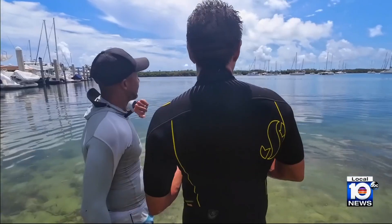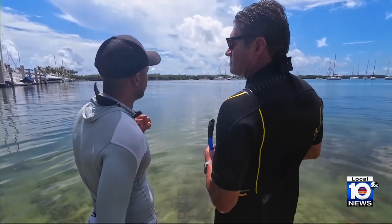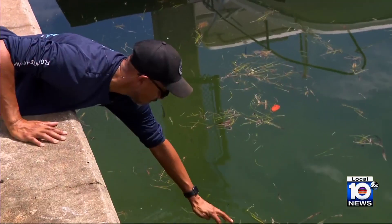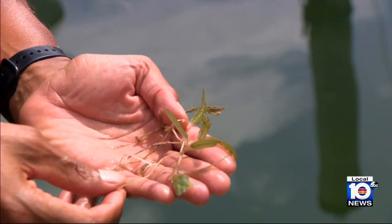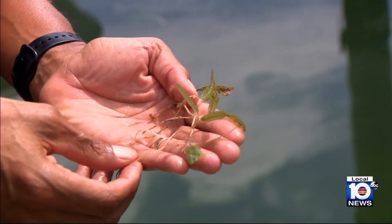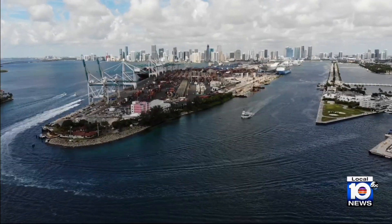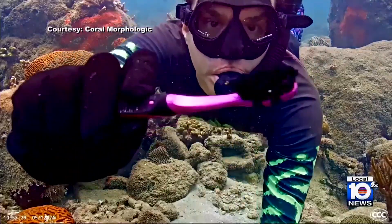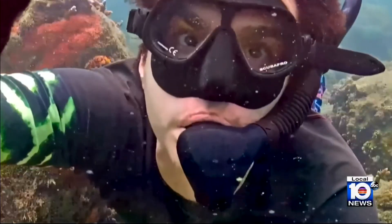They've discovered another six or seven individual patches of Halophila stipulacea growing nearby. It is a hardy seagrass — sprigs can easily break off, float away, and survive. These fragments can actually float for quite a long time, 10 days, and remain viable. In fact, just 10 miles north of Crandon Marina at Government Cut, Coral Morphologic co-founder Colin Ford was cleaning the lens of the Coral City camera when something unusual caught his eye.